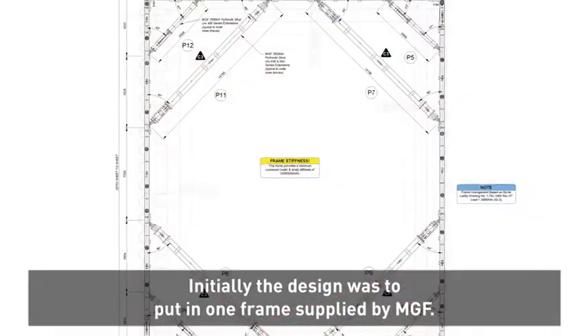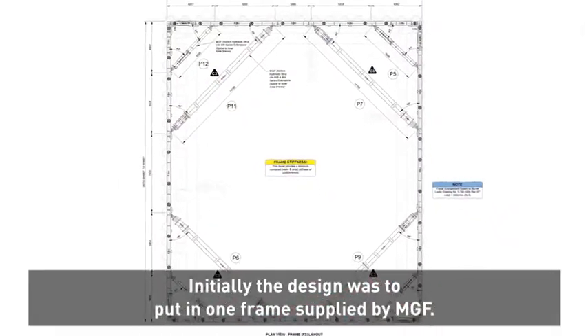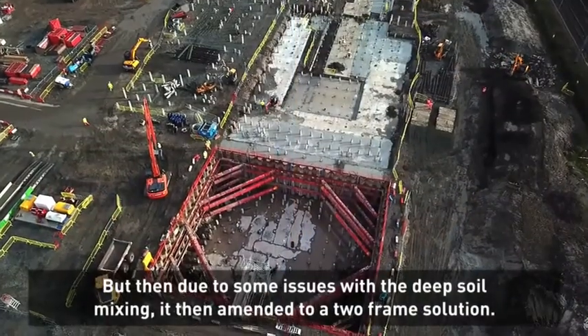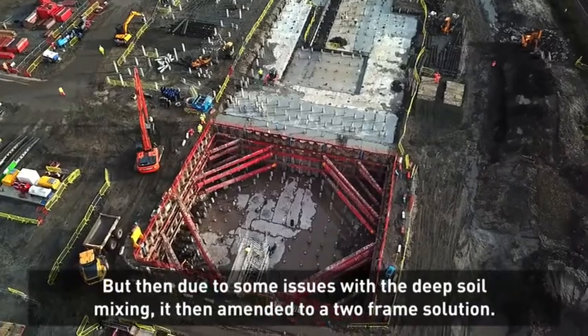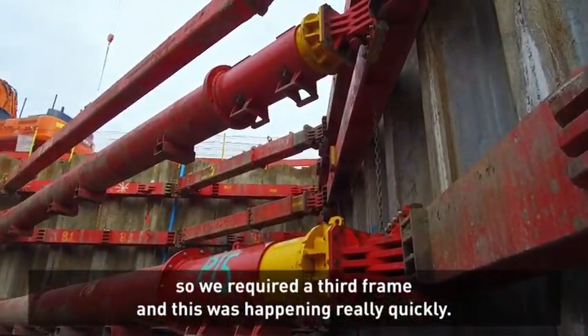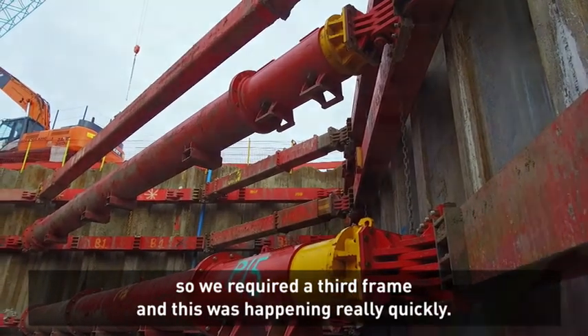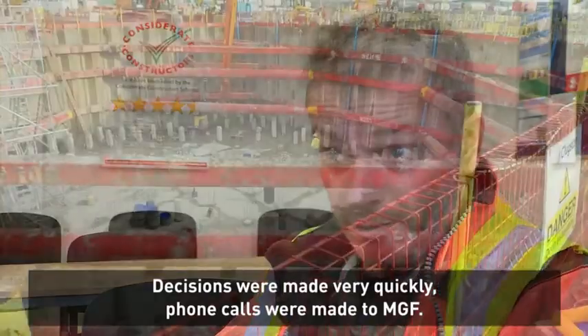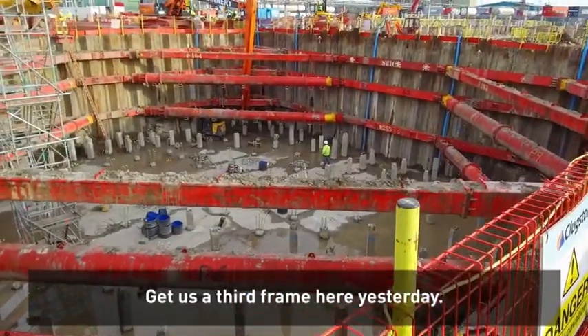Initially the design was to put in one frame supplied by MGF, but then due to some issues with the deep soil mixing, it was amended to a two frame solution. However, the ground moved more than we had anticipated, so we required a third frame — and this was happening really quickly. Decisions were being made very quickly; phone calls were made to MGF to get a third frame here yesterday.